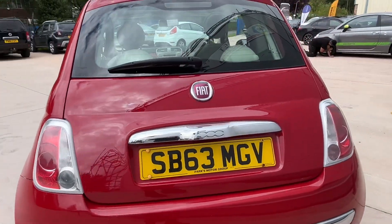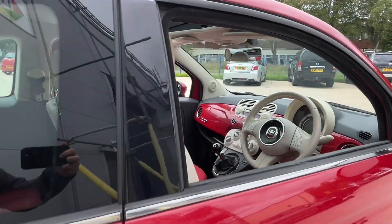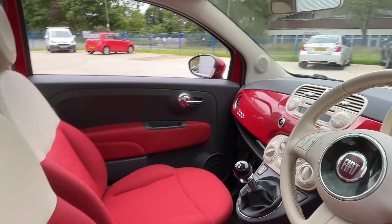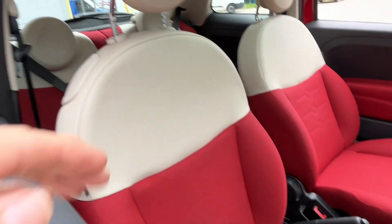Nice little car — 61,000 miles, that's all it's done, so nice little mileage for its age. It has a lovely red interior and cream. That top section is leather and obviously the rest of it is cloth.